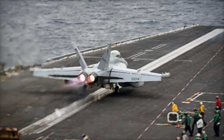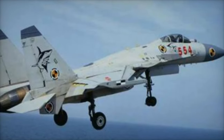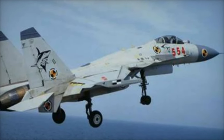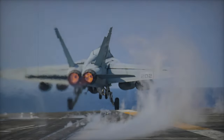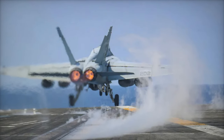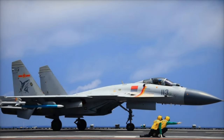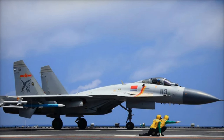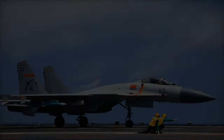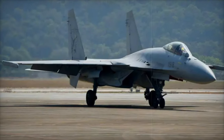The J-15T isn't just an upgrade — it's a complete adaptation of the original Russian Su-33 Flanker D model, redesigned with electromagnetic catapults in mind. First sighted back in 2014, the J-15T began as a catapult-assisted take-off but arrested recovery, or CATOBAR model, specifically tailored for the new generation of Chinese carriers like the Fujian. Its enhancements allow it to withstand the powerful launch forces of catapults, setting it apart from earlier J-15 models that relied solely on ski-jump launches.